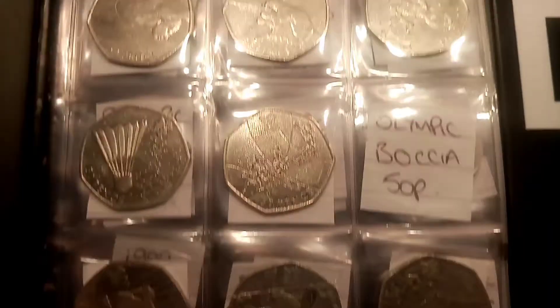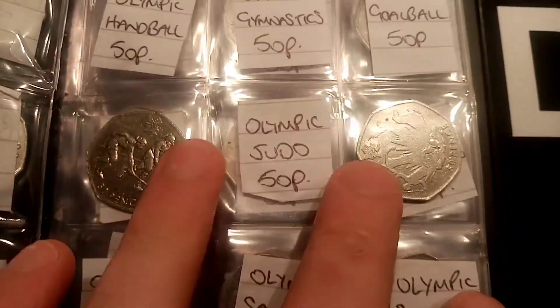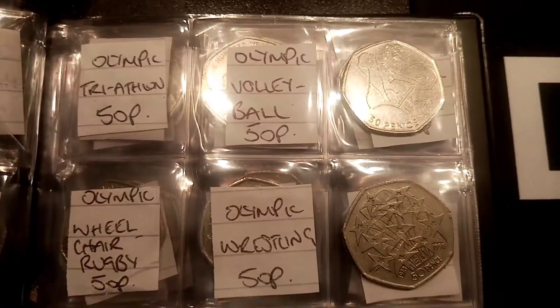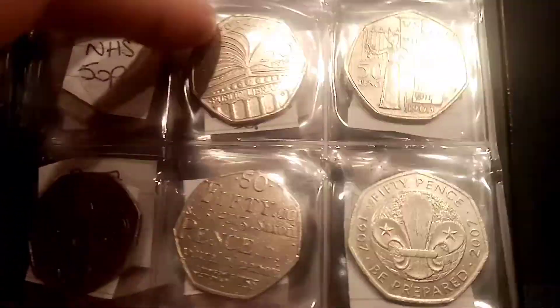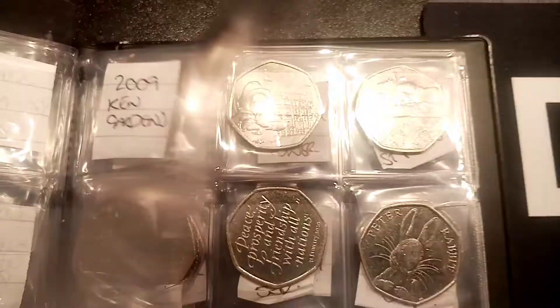Hi guys, Dan Stollers here. Today is episode 61 of the £50 in 50p coin hunt book 2. The aim of the game is to collect every different commemorative back in UK circulation. Currently there are 64 different commemoratives out there, and our aim is to collect them all for the second time.